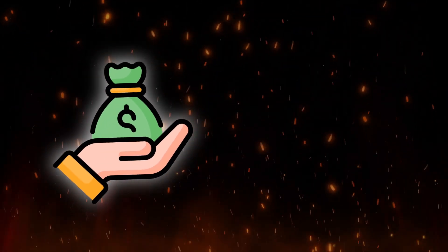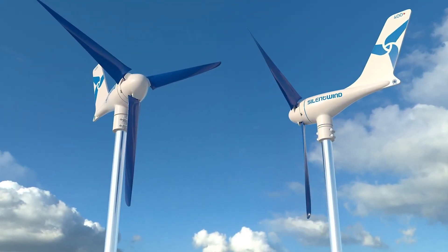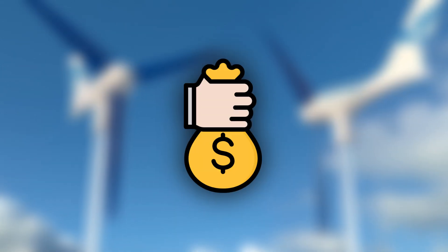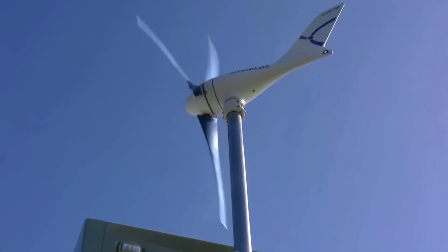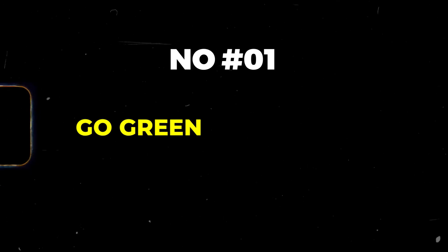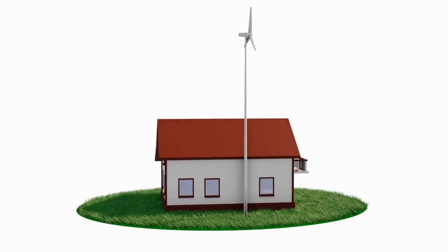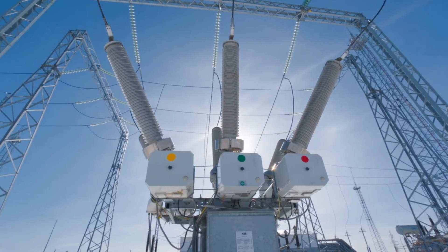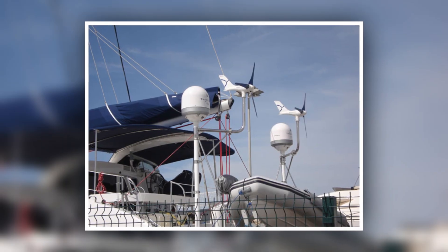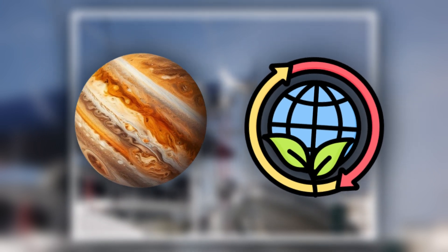While saving money on your electricity bills is certainly an attractive proposition, Silent Wind Pro offers a range of other benefits that extend far beyond cost savings. First: go green, save green. By generating your own clean energy, you'll significantly reduce your dependence on the traditional grid and your carbon footprint. This translates to cleaner air, a healthier planet, and a more sustainable future for generations to come.